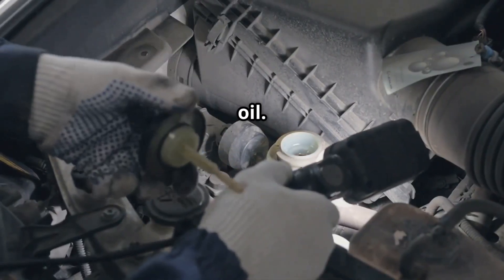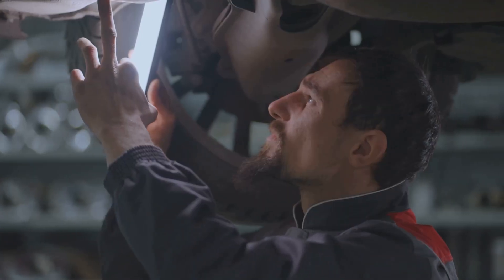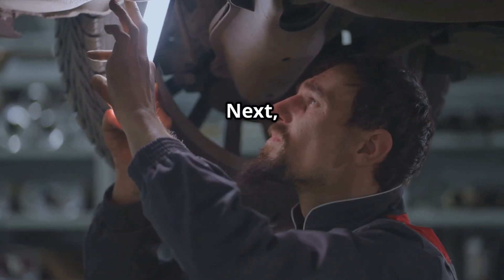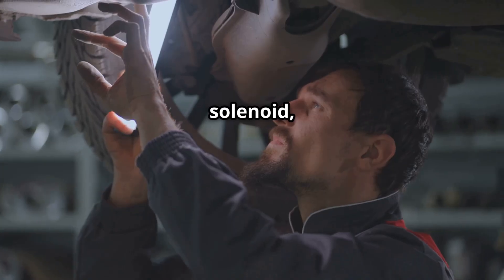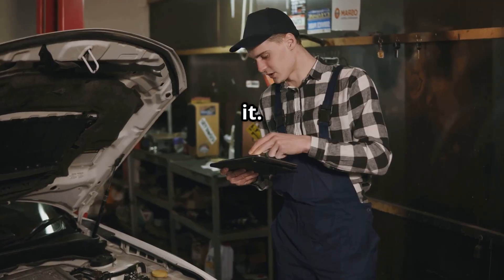First, check the engine oil. Dirty or low oil can cause VVT failure — change the oil and filter if needed. Next, inspect the VVT solenoid, also known as the oil control valve or OCV. If it's clogged, clean or replace it.